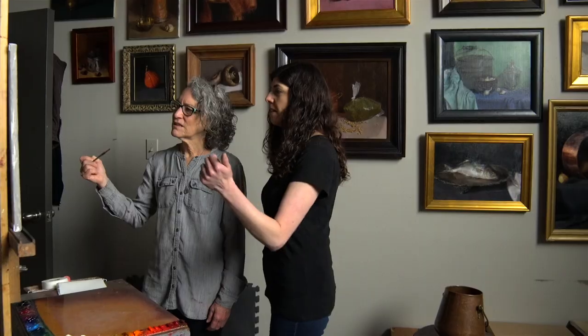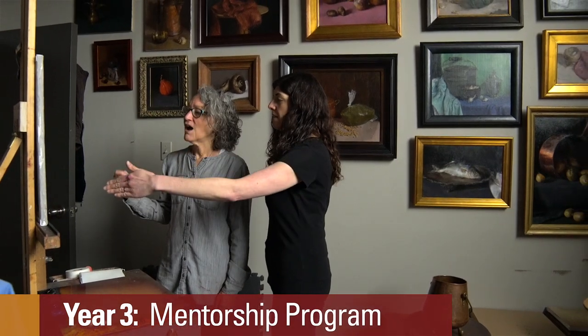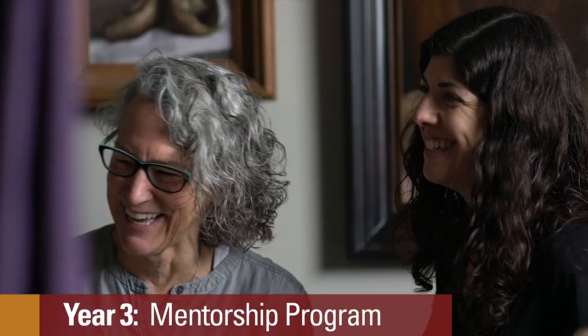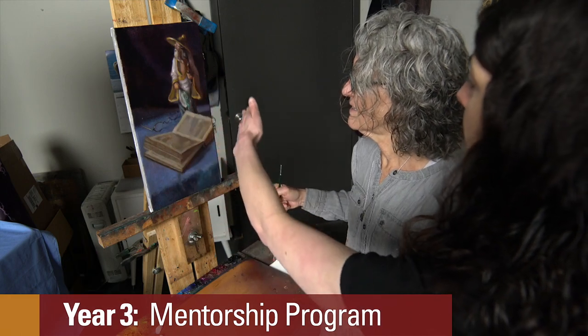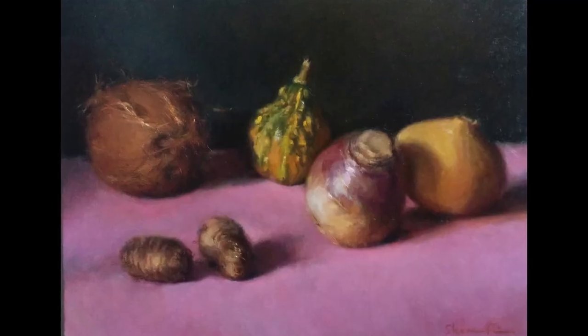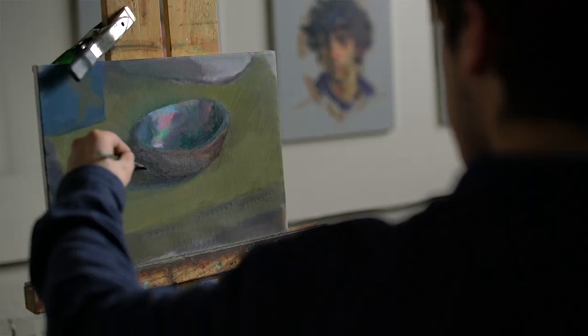In third year there's a pretty major shift. Students take all of these exercises and put them together into a longer painting process. One of the ways we do that is through the mentorship program, where students, one day a week, go into an instructor's studio working one-on-one with that instructor, learning how to take a still life painting from start to finish. Students will learn how to compose, how to model, and how to take that painting to full completion.